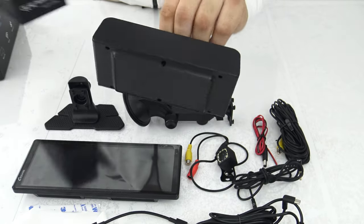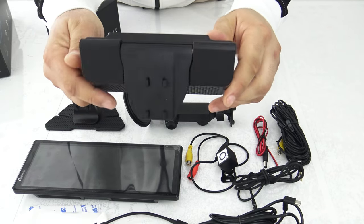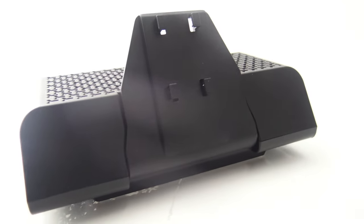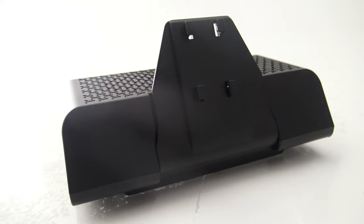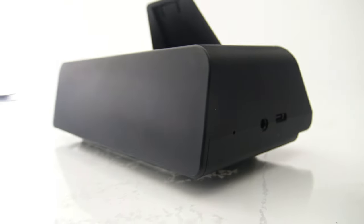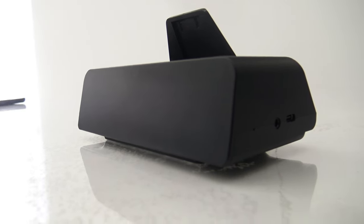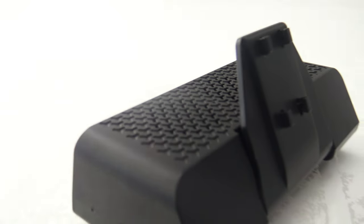The portable speaker represents a perfect blend of compactness and powerful sound for all music enthusiasts. With dual 5W speaker power, it delivers impressive, high-quality sound that fills the room or car with a rich audio experience, ensuring every note and rhythm stands out regardless of the music genre.